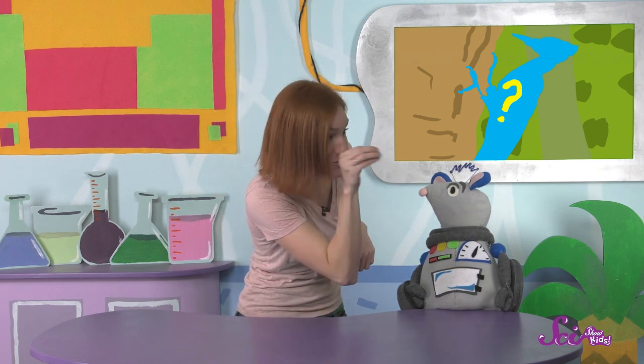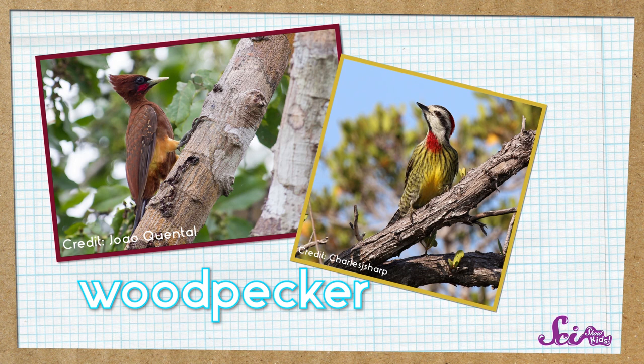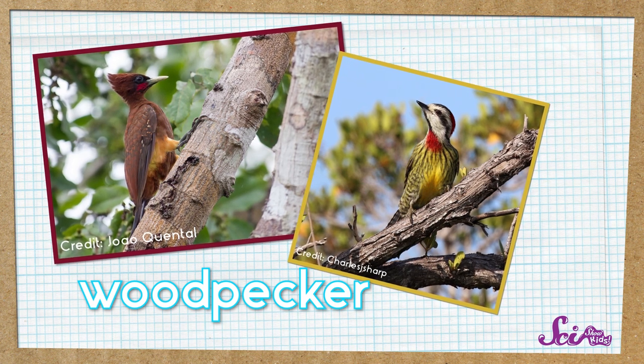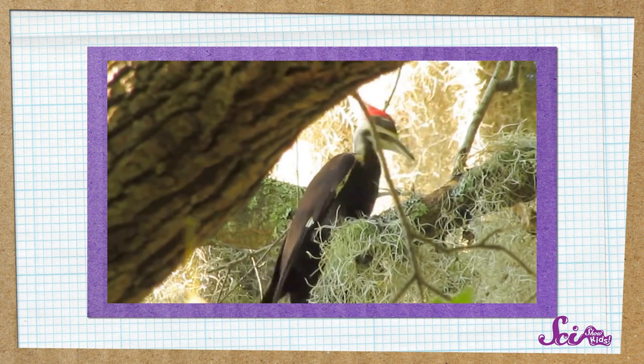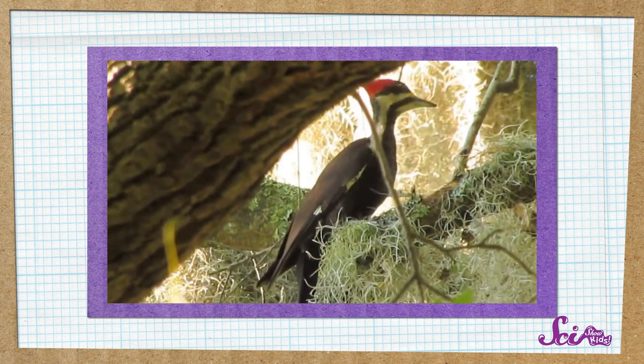Maybe I'll give you some hints! I have wings, I hold onto a tree, and I hit my beak on the tree like this. Do-do-do-do-do-do-do-do-do-do! You're right! A woodpecker! Woodpeckers are a type of bird, and there are different kinds all over the world. They get their name because they all like to peck at things like trees, just like I was pretending to do.